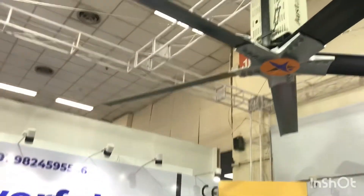This is how big the fans are made. It comes in a double size — 12 feet diameter and 24 feet diameter.